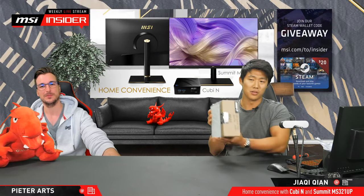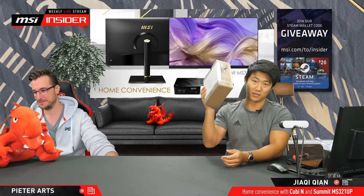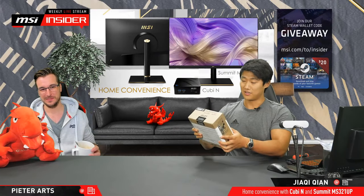I'm just playing around with the box to show you — this is obviously not the desktop or the PC, but the box. The box itself is already very, very tiny. So let's see what's inside.